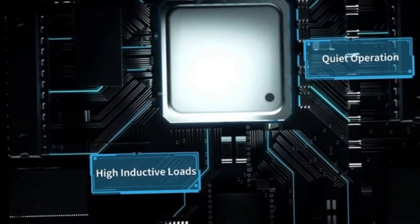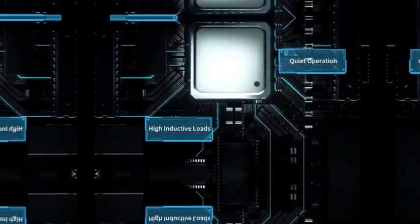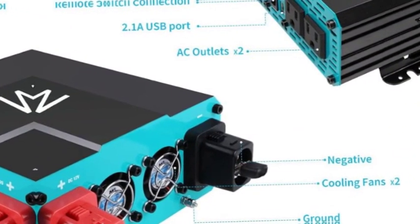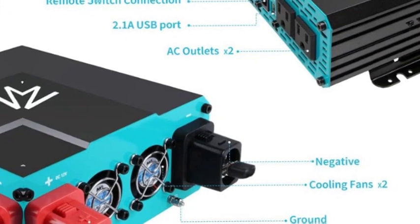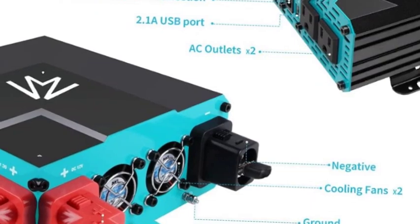LED indicators provide under-voltage and over-voltage protection, over-temperature protection, overload protection, and short-circuit indication. Cooling fans and a ground fault circuit interrupter (GFCI) protection safeguard your electronics.